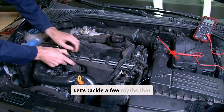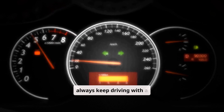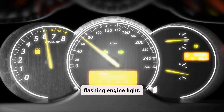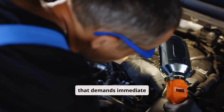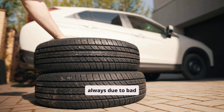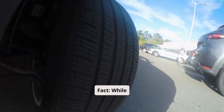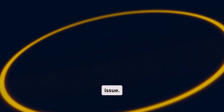Let's tackle a few myths that often cause confusion. Myth 1: You can always keep driving with a flashing engine light. No — this usually signals a severe issue that demands immediate action. Myth 2: Shaking is always due to bad tires. While tires can cause vibrations, shaking linked to the engine light is a deeper mechanical issue.